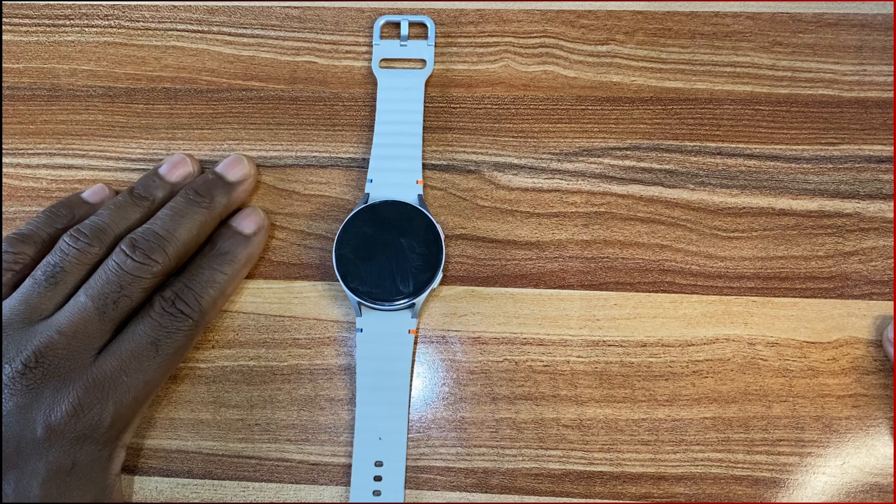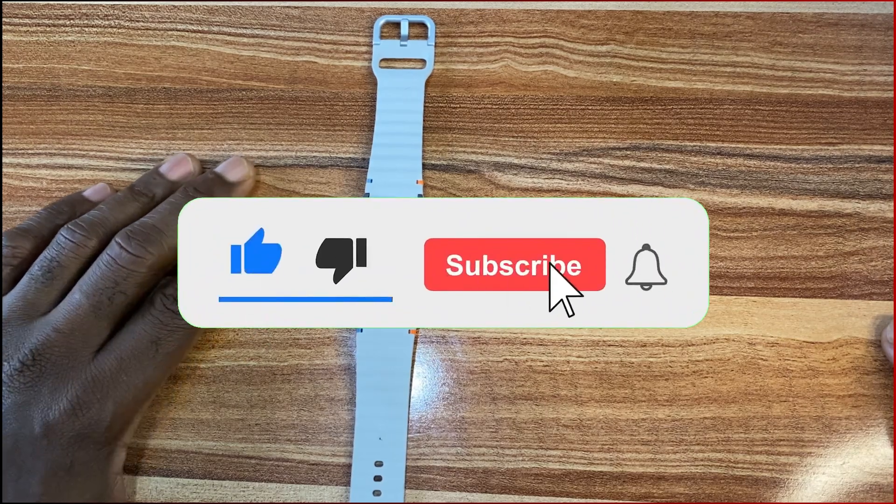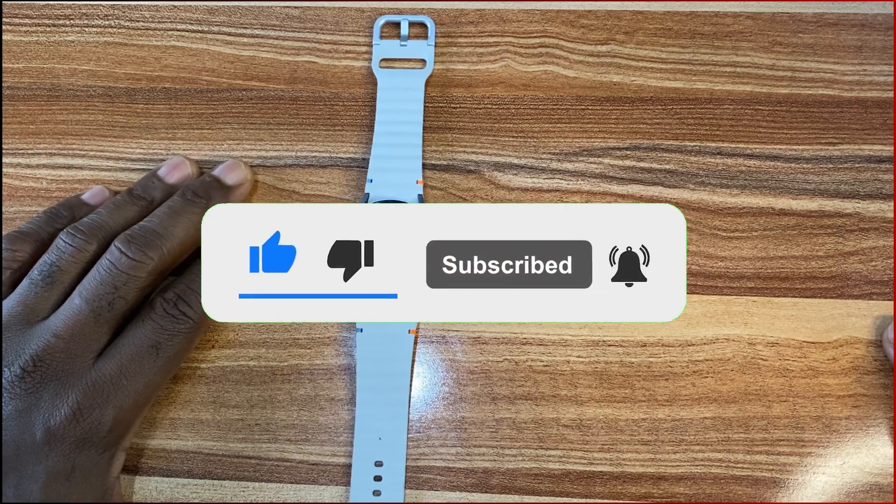And guys, that is it for this video. If you find this video helpful, please give me a thumbs up. And if you've not subscribed, smash the subscribe button. Until next time, goodbye.